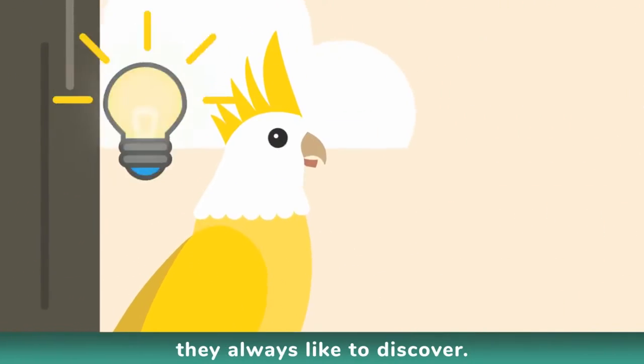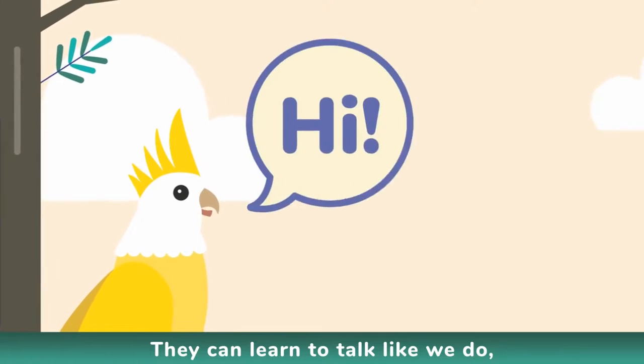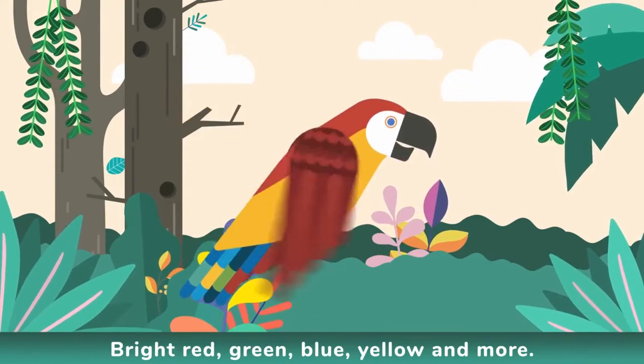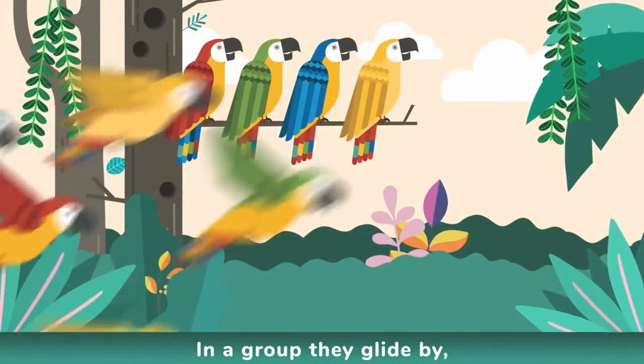Cockatoos are really clever, they always like to discover. They can learn to talk like we do, with a white and yellow crest they look regal too. Macaws are the most colorful bird — bright red, green, blue, yellow and more. In a group they glide by, like confetti in the sky.